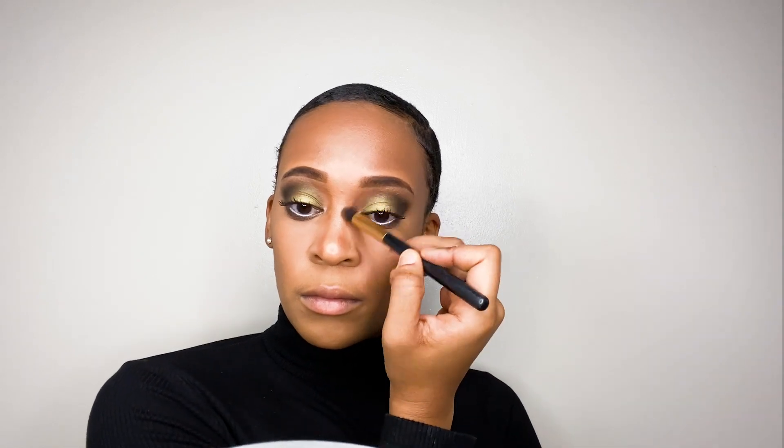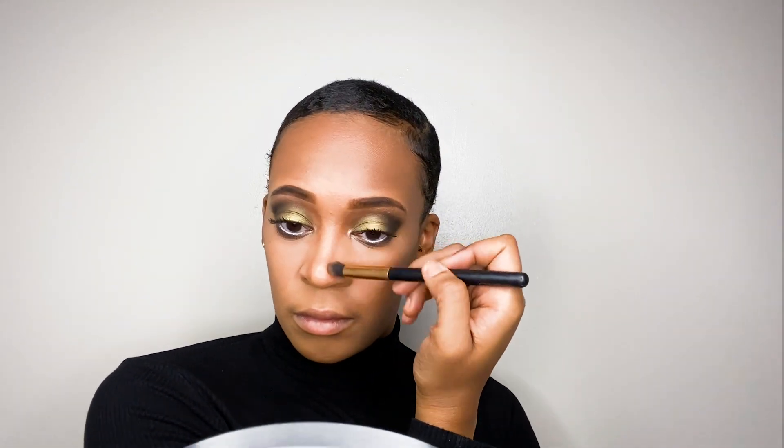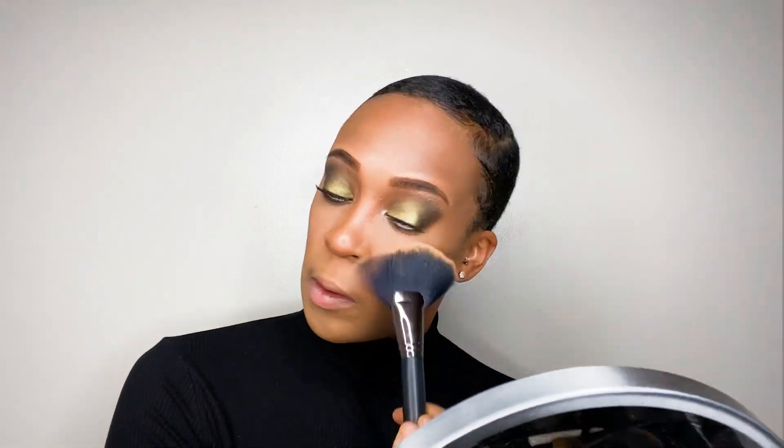I'm going in with that same bronzing color to contour my nose. I like to bring the contour all the way up to my eyebrow — I got that tip from Rihanna. Basically, where your eyebrows start is where your nose starts, so bringing it all the way up makes it look even more snatched but also natural. I'm taking a big blending brush to blend it all out so the lines aren't harsh, and I'll also brush off the setting powder from under my eyes and under my contour.